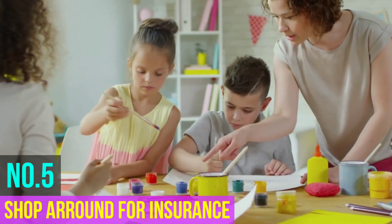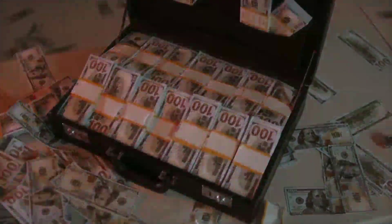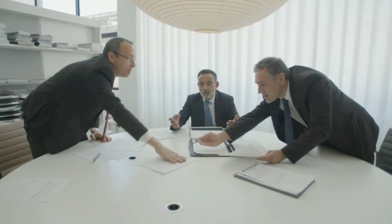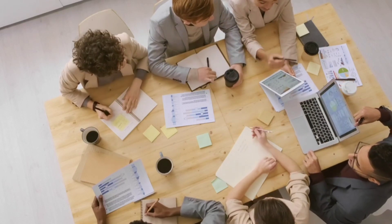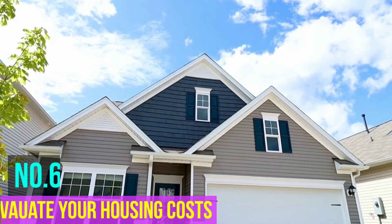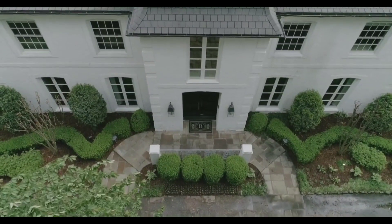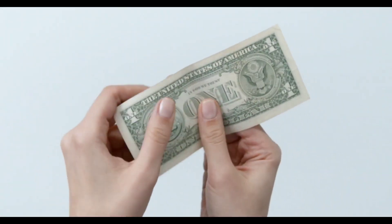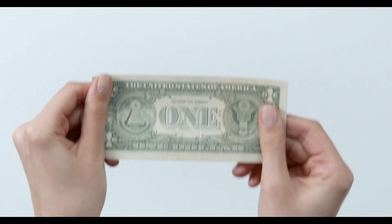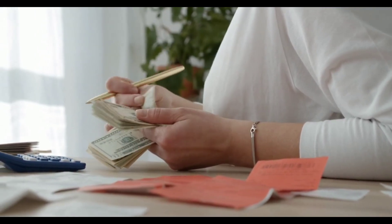Number five: shop around for insurance. Shopping around for insurance can help you save money. Sometimes you'll find a better deal as a new customer, or you can contact your existing insurer to ask them to lower your current rate if it has gone up. Bundling insurance products with the same insurance company can also help you save. Number six: re-evaluate your housing costs. Housing costs such as rent or mortgage payments are some of the largest expenses in most budgets. Moving to a place with lower rent could help you start saving immediately. Refinancing your mortgage can help you save money on monthly payments in the long run, but make sure it makes sense for your situation.